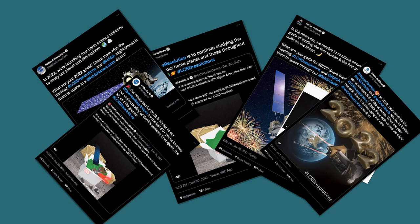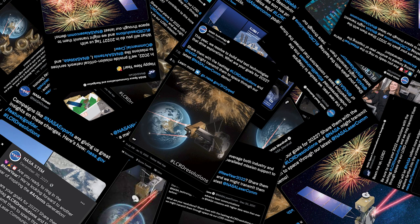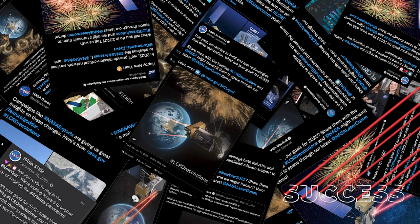Today, we are happy to announce that we've transmitted those resolutions to space over laser links through the LCRD mission.